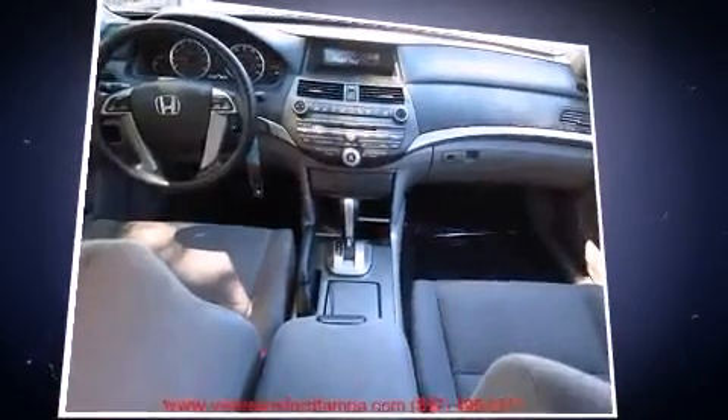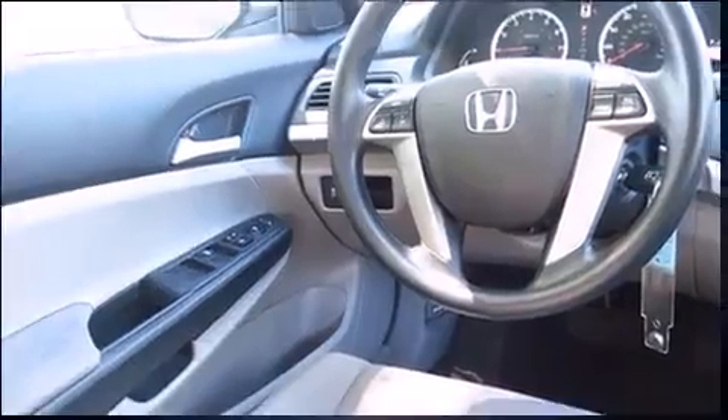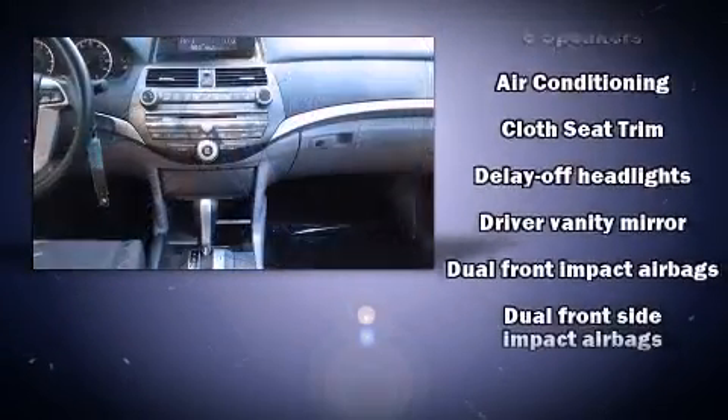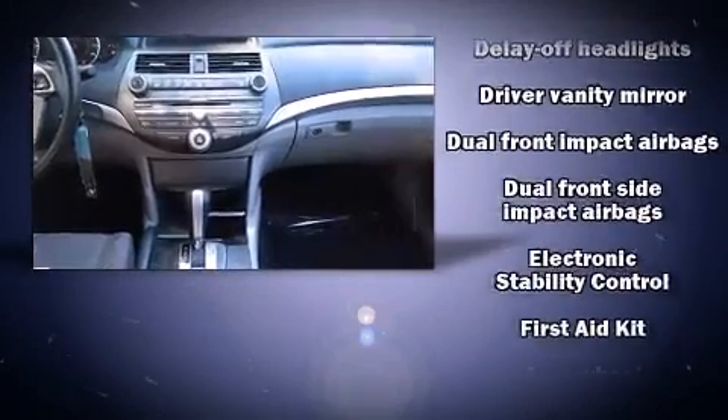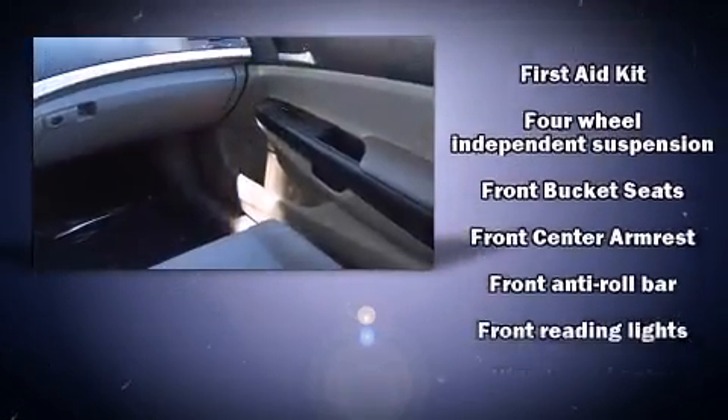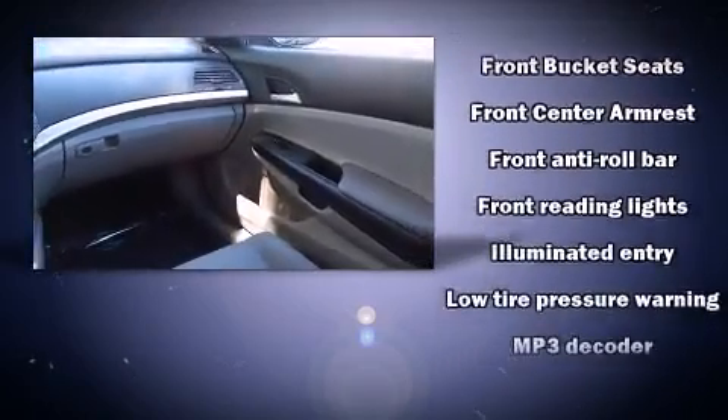Honda ensures the safety and security of its passengers with equipment such as dual front impact airbags, head curtain airbags, traction control, brake assist, anti-whiplash front head restraints, ignition disabling, and four-wheel disc brakes with ABS.